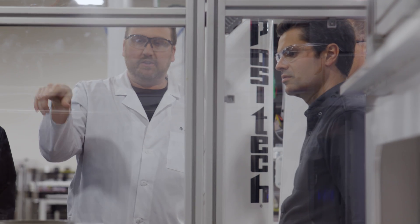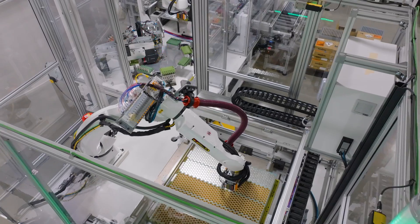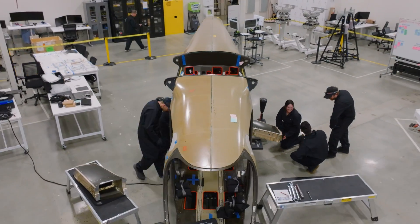We're doing some incredible things here at our manufacturing facility, and it's all thanks to the great team we have here at Archer as we make our vision a reality, one aircraft at a time.